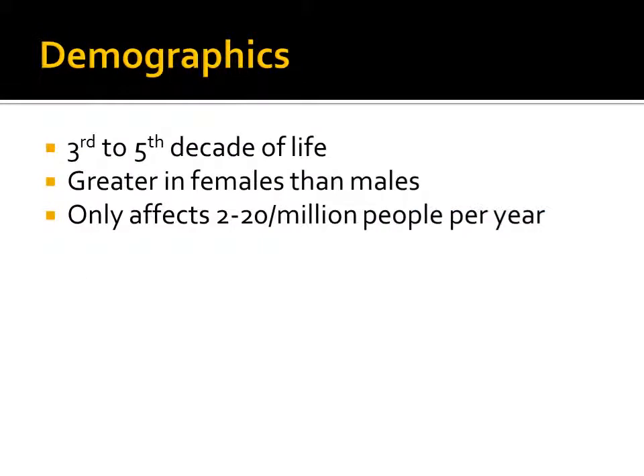Scleroderma tends to first manifest itself in the third to fifth decade of life, typically affecting more females than males. It is quite rare, affecting only around 2 to 20 million people per year.